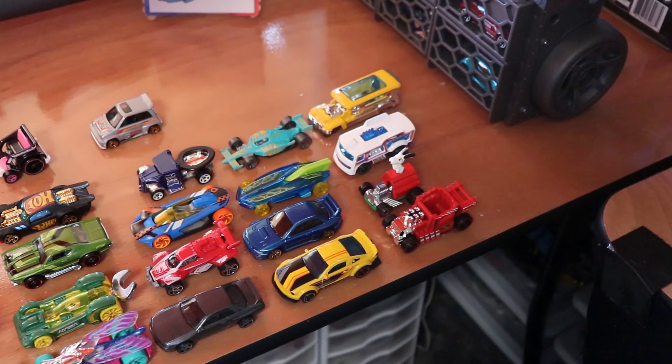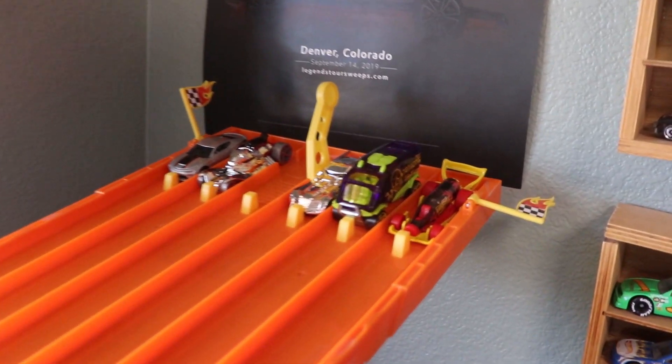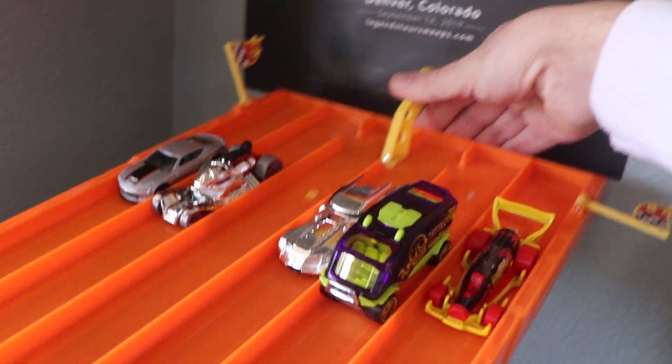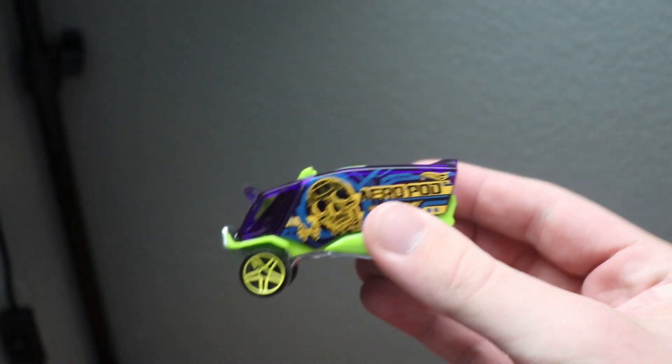We got all of the cars unpackaged and unboxed. Now it's time to race. Starting off with race number one — in three, two, one. Look at that, and it is going to be lane two. That is Aeropod taking the win.